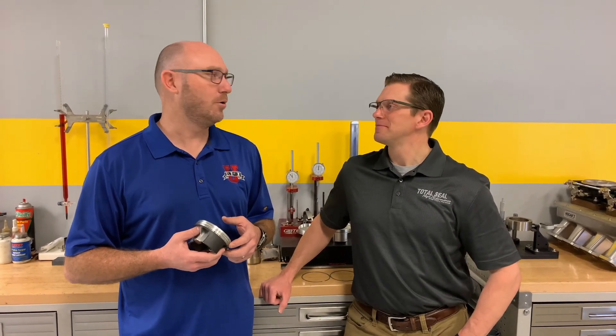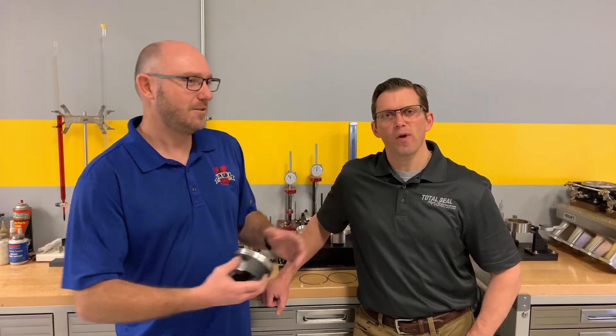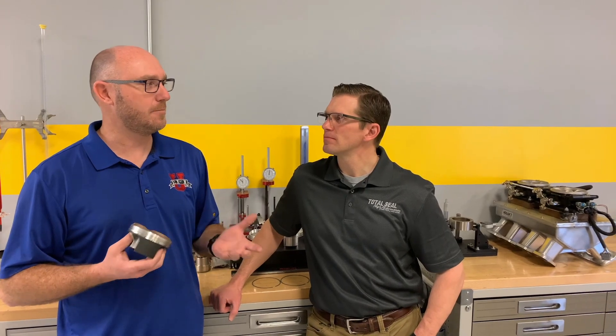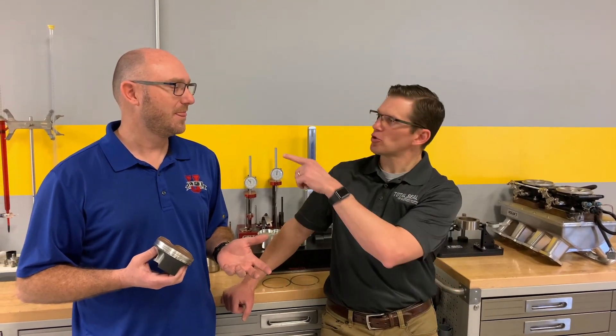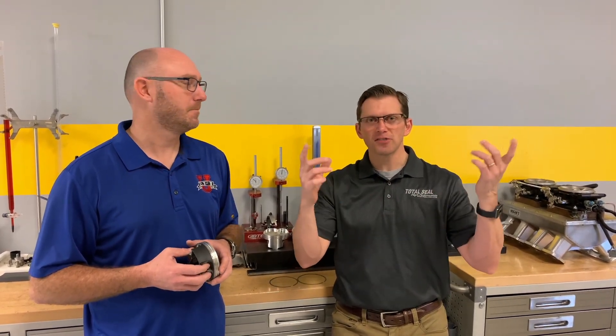Tribology. So tribology is the study of friction, wear, and lubrication — which are all things that are important if you're trying to build a high RPM racing engine. Efficiency, back to your triangle: thermal efficiency, mechanical efficiency, and volumetric efficiency. Tribology deals with that mechanical efficiency — how do we make the most efficiency as possible?